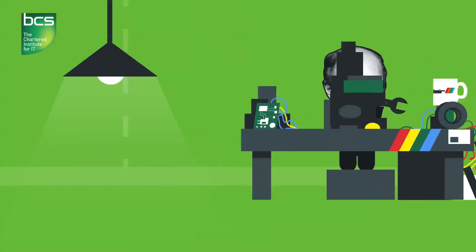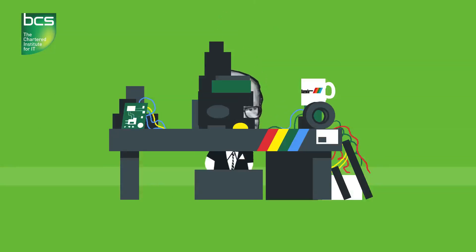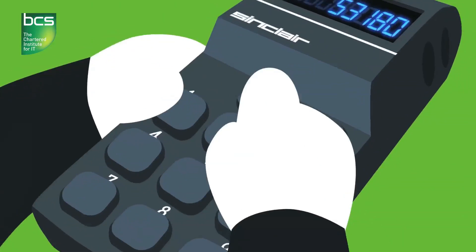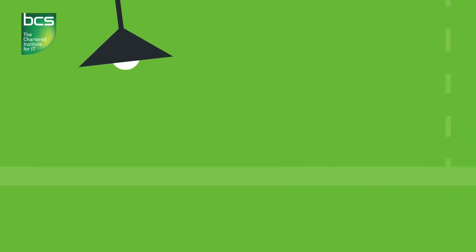Clive Sinclair couldn't stop inventing things. A working man's boffin, he'd already scored a hit with the first slimline pocket calculator. Sinclair was one of those guys who liked to give the public what they wanted, even if they didn't know they wanted it yet. And what he thought the public wanted now was a computer in their own home.